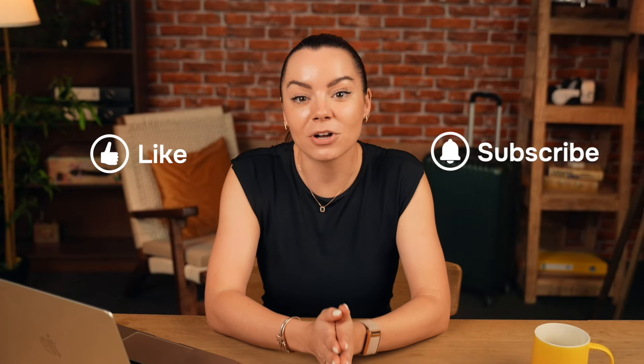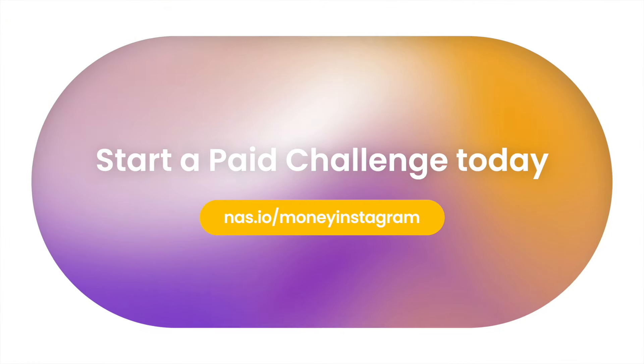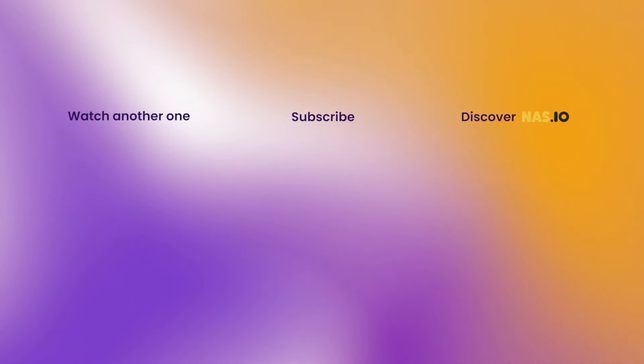So don't wait. Start creating your first online challenge right now. If you found this video helpful, don't forget to hit the like button and subscribe for more tips on monetizing your social media.